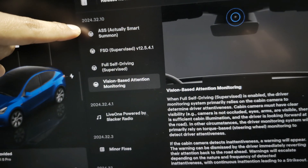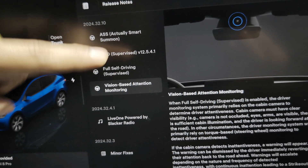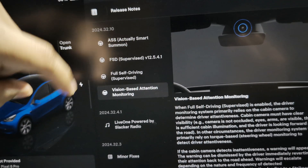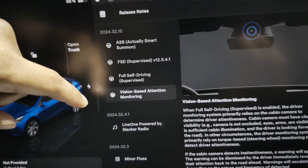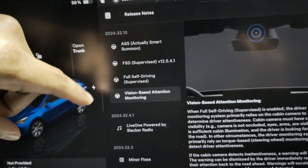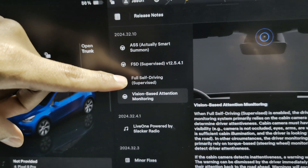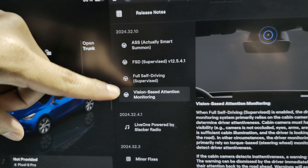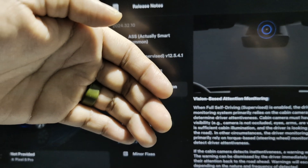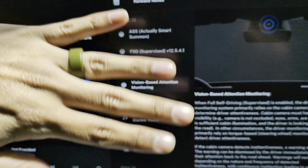But yeah everyone, that was 2024.32.10 and its release notes for our 2024 Tesla Model Y. Let me know in the comments down below — have you done the update? How do you like using FSD if you have it on your vehicle? Share your experience down below. And if you're purchasing your very first Tesla, I'll leave my referral link down below so you can take an additional thousand dollars off your first purchase. If you like what you're watching and are new to the channel, subscribe and like the video — it's greatly appreciated, and I'll catch you in the next one. See ya!